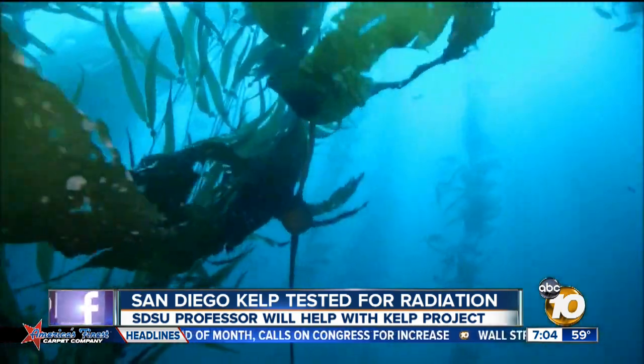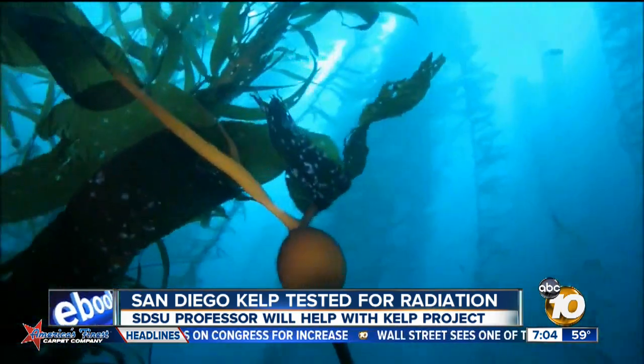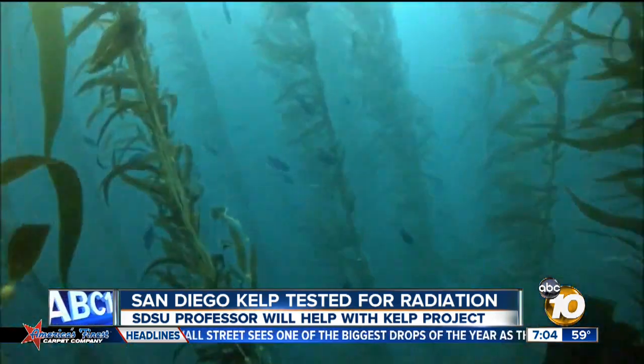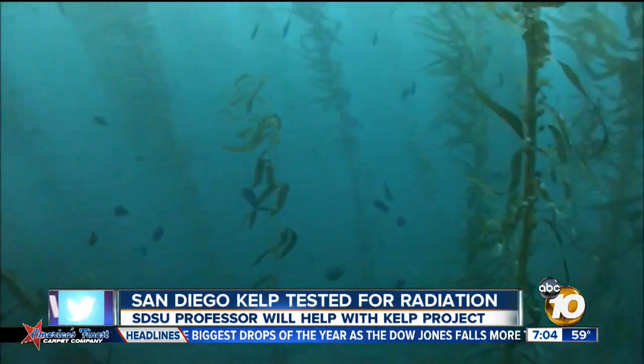Edwards, along with grad students, will head to the kelp beds near Point Loma and Ocean Beach to collect samples. Once collected, the process begins with drying out the leaves and grinding them up.